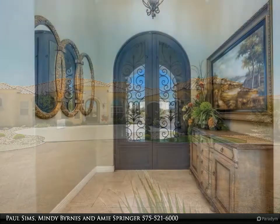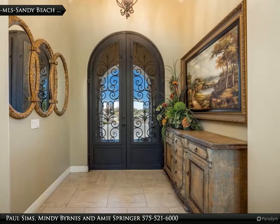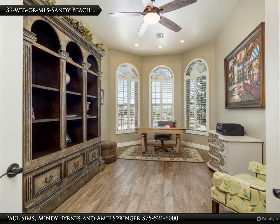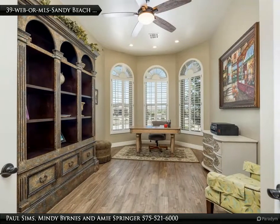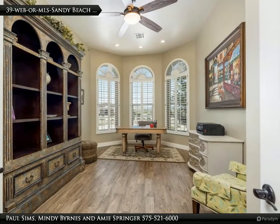The formal dining room features dual-zone Yamaha Bluetooth-capable surround sound and custom shutters. The elegant outdoor living space can be accessed from the great room as well as from the master bedroom.